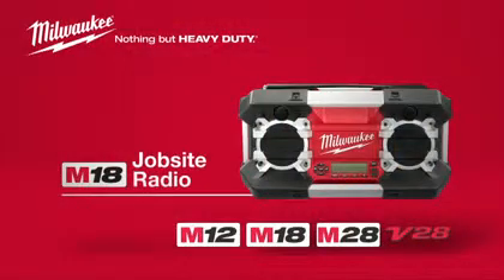For superior reception and sound, the Milwaukee Jobsite Radio, powered by Red Lithium.